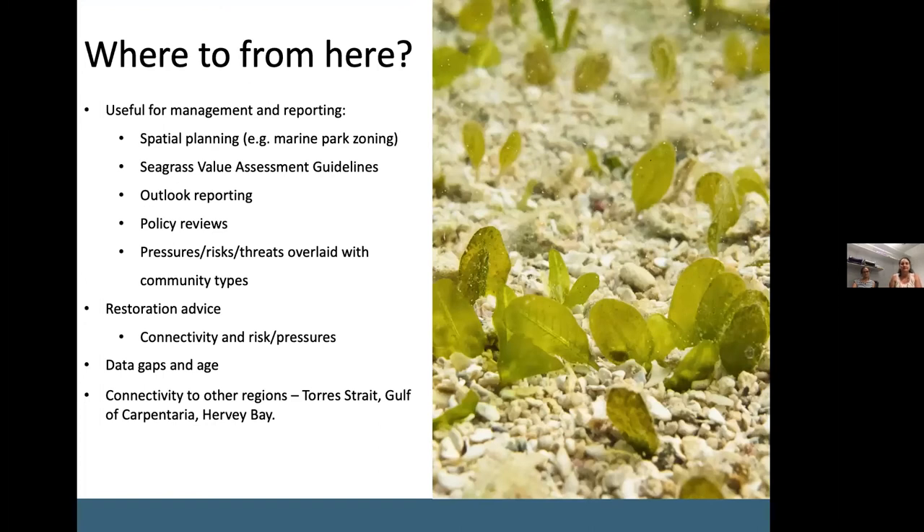Where to from here? We think we can help with and provide advice on a number of applications including spatial planning, seagrass value assessment, guidelines for outlook reporting, policy revisions, and assessing pressures and risks overlaid with community types. We can also provide advice on management intervention and restoration, with good information on connectivity, seed dispersal, risk and pressures, and now also communities and potential habitat. This provides a solid foundation for targeted advice on restoration if there is seagrass loss or if some communities fail to attain desired state over coming years.